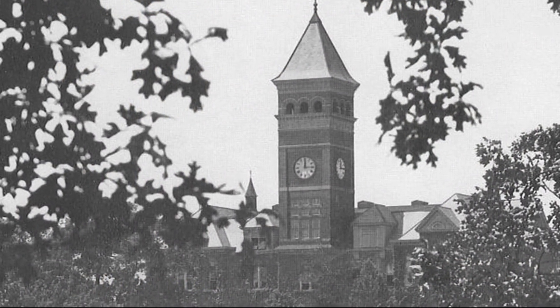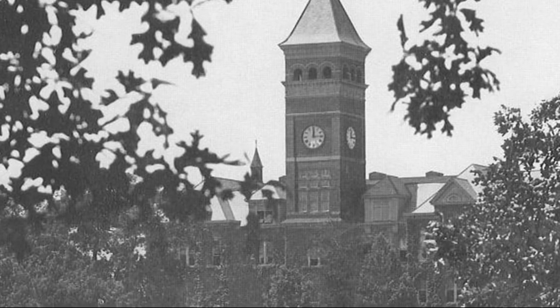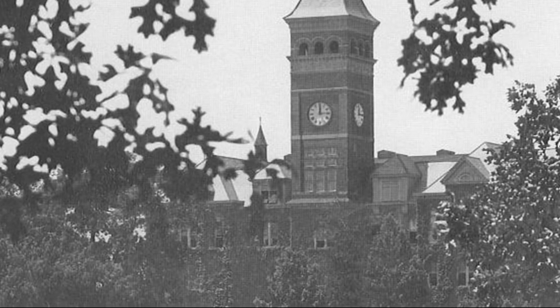Today's photo is of the Agricultural Building as it was known in the 1930s. The building was renamed Tillman Hall in 1943.